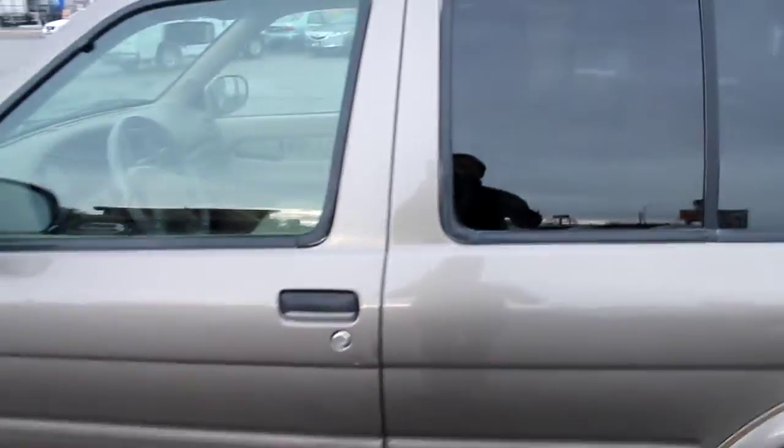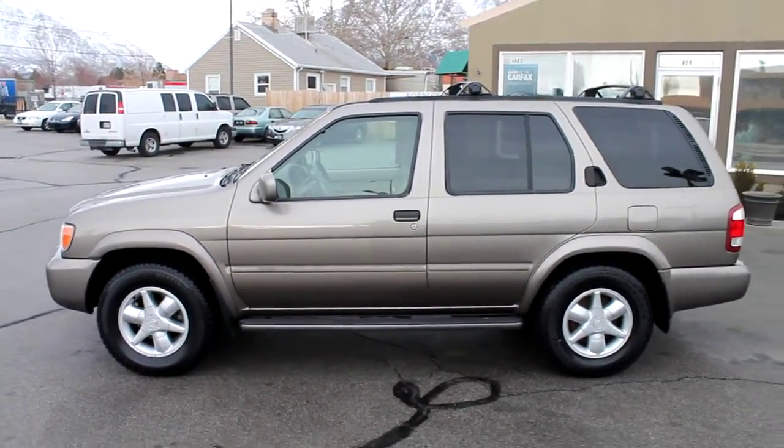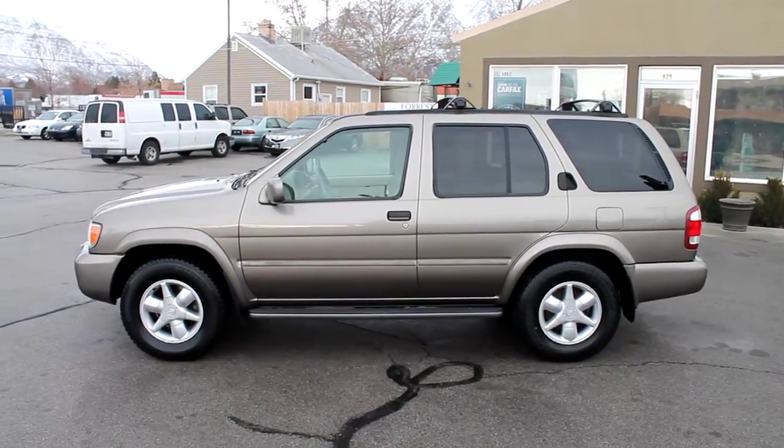118,000 miles — very good miles on this. This truck is still in very good condition, runs very well. It's going to make somebody a very good deal.